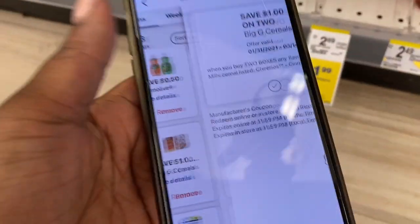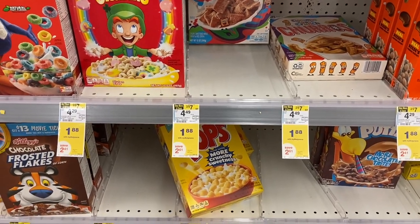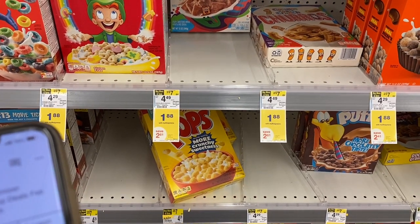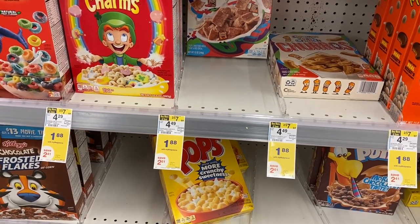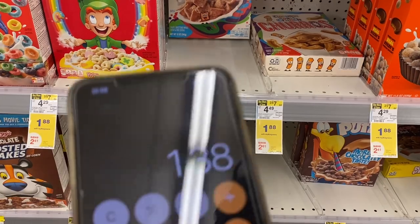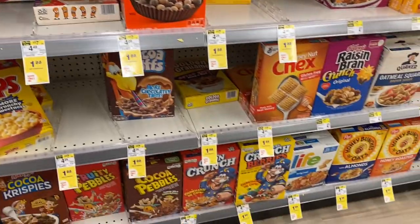The Big G cereals — these are General Mills cereals — are $1.88 each. Grab two for $1.88 each, bringing your total to $3.76. Use the $1 off two coupon and your total at the register comes down to $2.76, making each box just $1.38. Whenever you can get cereal for less than $1.49 per box, grab it. We're well stocked so I'm not buying any, but if you need it, get it.